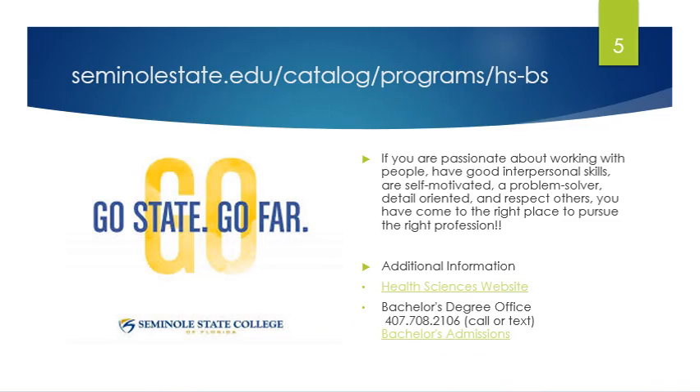So if you are passionate about working with people, have good interpersonal skills, you're self-motivated, you're a problem solver, you're detail-oriented, and you're respectful of others — you've come to the right place to pursue the right profession.